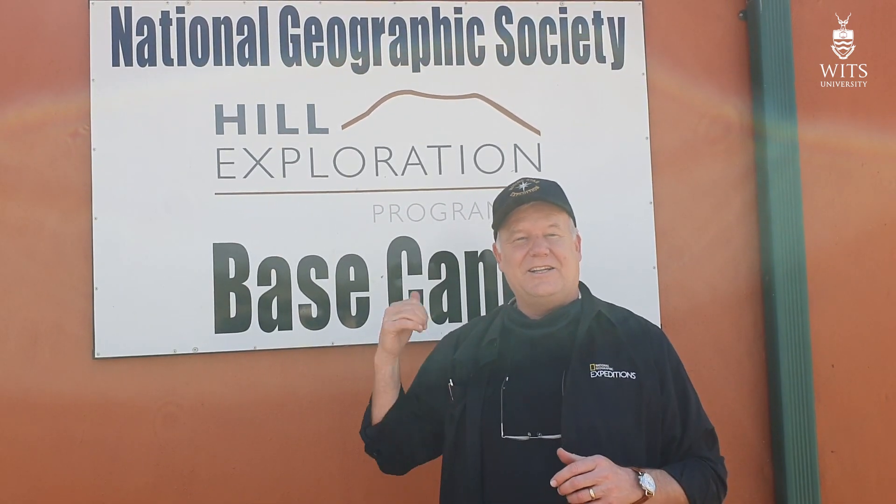Hello again, everyone. I'm Lee Berger. I'm here at the Hill Exploration Center at Rising Star. I want to show you some of the new discoveries that are coming out of the block today from the 105 site. I've seen them on videos — they're really exciting. I think you're going to enjoy this.